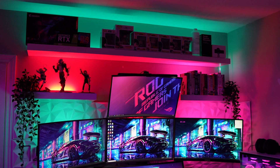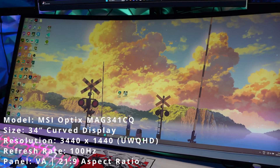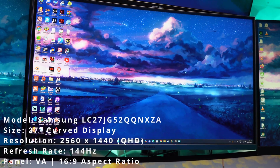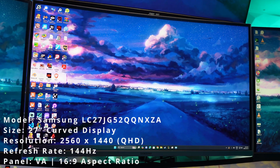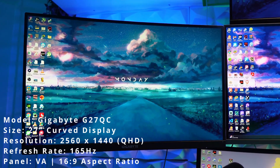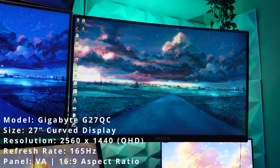Now for the monitors — this is where things start getting ridiculous. I run a 5 monitor setup, each one serving a different purpose. The MSI Optix MAG34-1CQ at the bottom is my main gaming and productivity display, a 34-inch ultra-wide curved monitor at 3440x1440. The Samsung LC27J G52 in the middle is a 27-inch 1440p 144Hz curved monitor, perfect for secondary tasks like Discord, content browsing, or watching videos. Then on the left and right I have the Gigabyte G27QC, which are both 27-inch 1440p 165Hz monitors, good for gaming, coding, and keeping an eye on system stats.